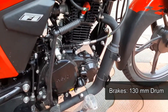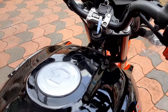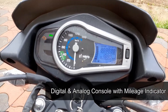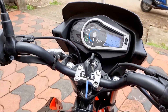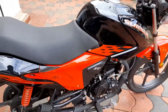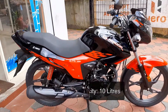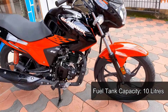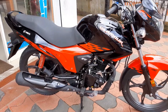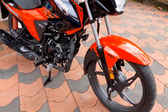Overall length is 2051 mm, overall width is 720 mm, and overall height is 1074 mm. Seat height is 1273 mm and ground clearance is 180 mm. Front and rear brakes are 505 mm. Curb weight is 122 kilograms.